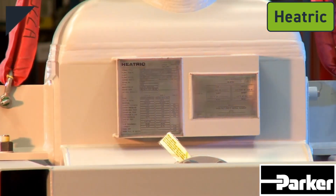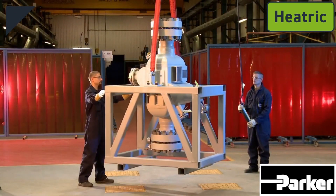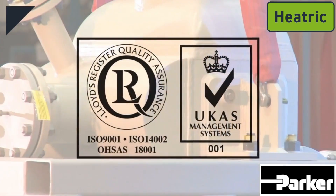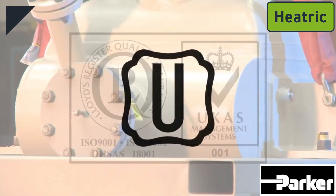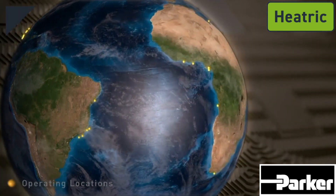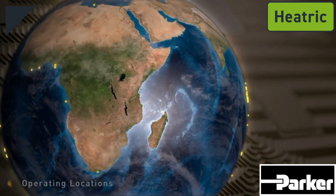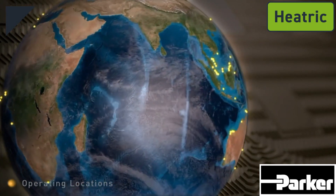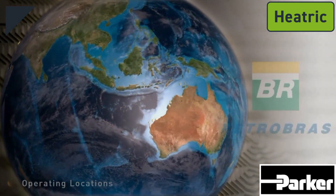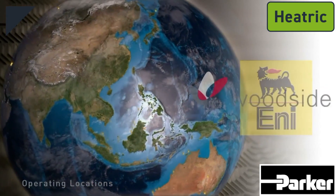Heatric exchangers comply with a range of recognized international standards, such as ASME and PED. Heatric is accredited to ISO 9001, holds an ASME U-stamp, and has built a worldwide reputation for quality and performance. This innovative technology has been installed globally by leading operators such as Petrobras, BP, Shell, and ExxonMobil.